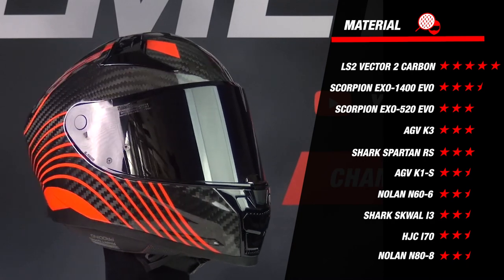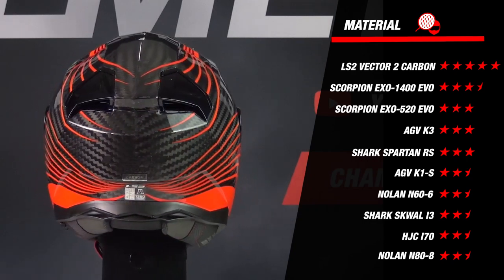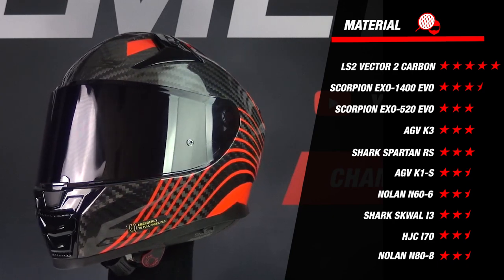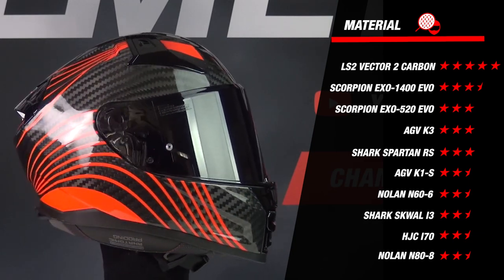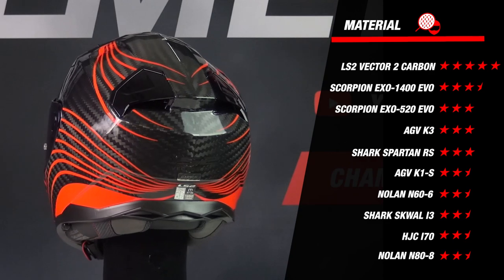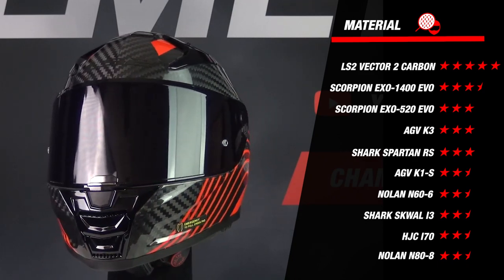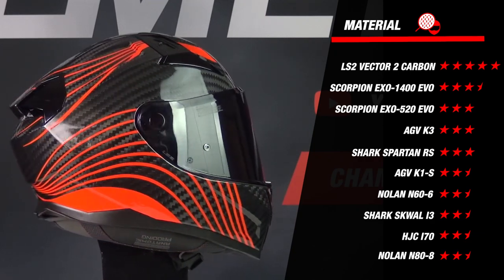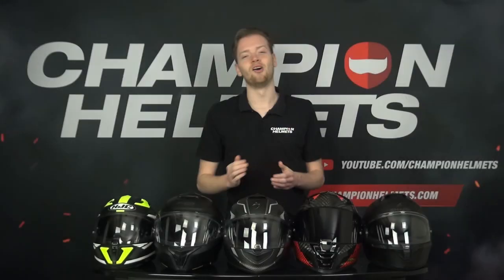The second criterion is the number of outer shell sizes. The more shell sizes a helmet has, the better — it not only looks better but fits your head more precisely. Looking at the results, the LS2 Vector 2 Carbon stands far above the rest: it's made of carbon and available in six outer shell sizes, earning an ultimate score of five stars — exceptional even for high-end helmets. Other polycarbonate helmets earn 2.5 to 3 stars. The fiberglass Spartan RS earns three stars with two shell sizes, and the EXO 1400 earns 3.5 stars with three shell sizes.